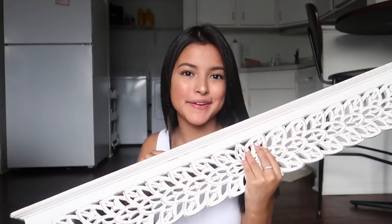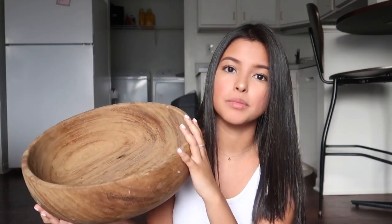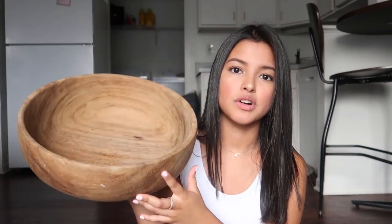The next item is a shelf I picked up from the thrift store. I really liked the design and the white color — it was a great deal. I also got this wooden bowl from the thrift store. These are trending right now and they're pretty expensive at Target or HomeGoods, so finding it thrifted was great. I might use it as a fruit bowl, and of course I'll sanitize it well with Clorox before using it.